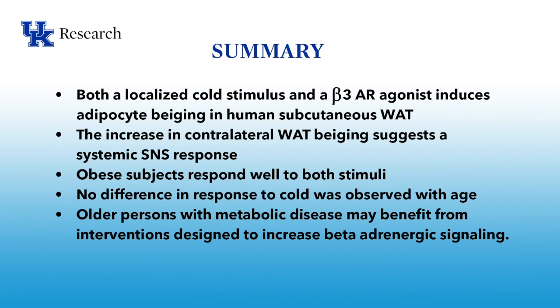To summarize, both a localized cold stimulus and a beta-3 adrenergic receptor agonist induced adipocyte beiging in human subcutaneous fat tissue. The increase in the contralateral white adipose tissue beiging suggests, at least in part, a systemic sympathetic nervous system response. Obese subjects respond well to both stimuli — both the cold and the beta-3 agonist. Not shown in these slides but shown in the papers, we found no difference in response to cold with age; older subjects responded just as well as younger subjects. The target audience for metabolic disease tends to be older subjects with prediabetes or diabetes, and these studies suggest that these subjects may benefit from interventions designed to increase beta adrenergic receptor signaling.